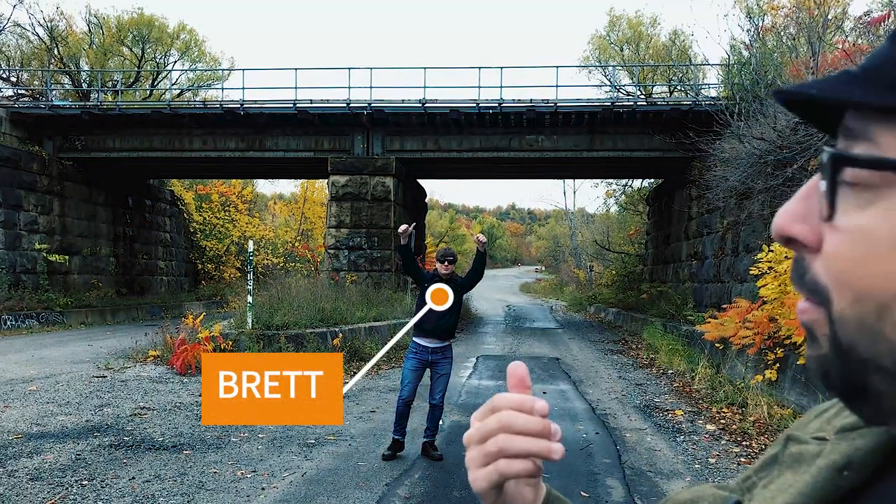I got my good buddy Brett because I'm a little scared to go into the tunnel alone, so he's here for moral support. And if a monster appears, it'll get him first. Smart thinking — anyway, let's go to the tunnel.